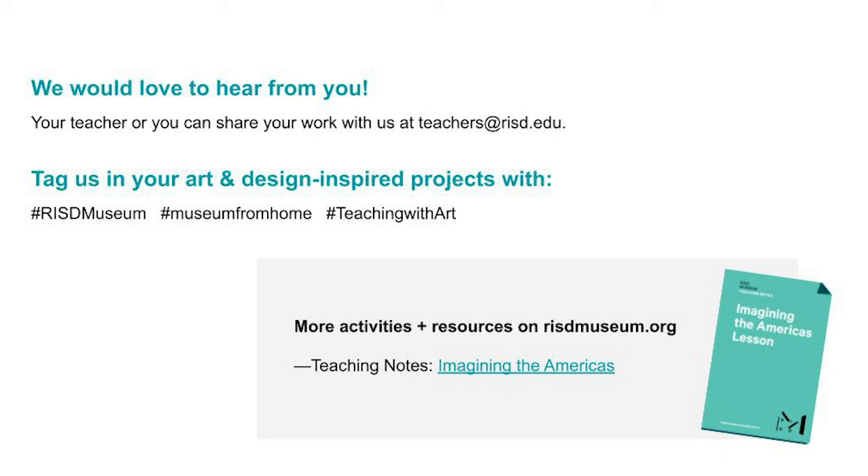If you have any questions or thoughts you'd like to share, or if you want to post some of your work, we would love to hear from you. Thank you so much for joining me, and please stay in touch with all of us at the RISD Museum.